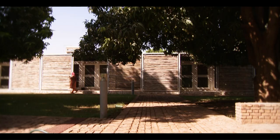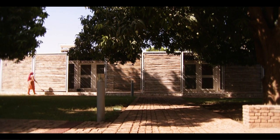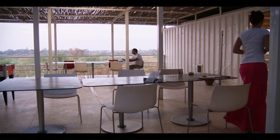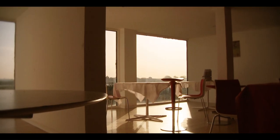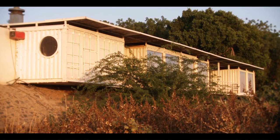Altogether, 95 20-foot containers were used for the housing units, with each unit made up of one and a half containers. The canteen was created out of seven 40-foot containers joined together. To keep them cool, the containers are clad in a double-layer insulation system similar to the one used for the main hospital building.